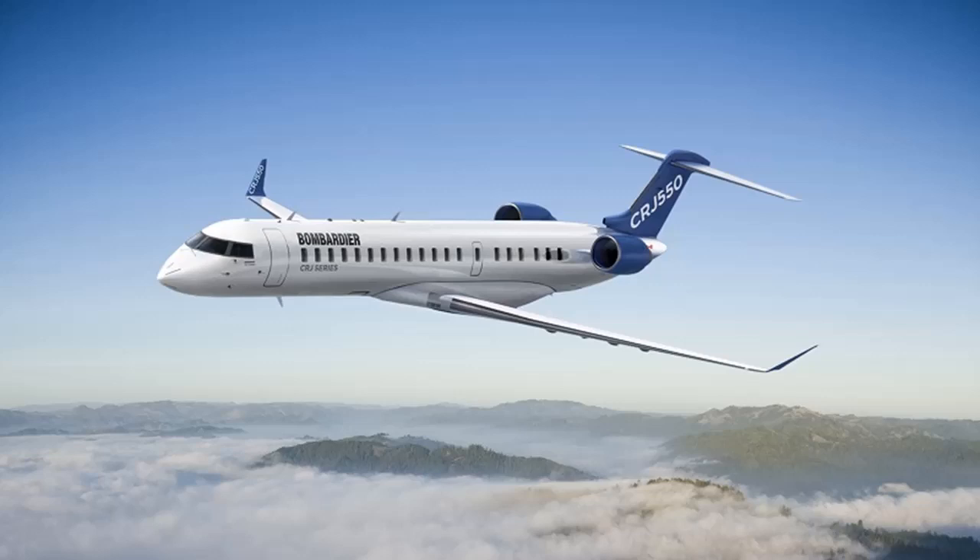Hello guys, PewDiePie Aviation here, bringing you a look at what is the CRJ-550. The CRJ-550 launched on February 6, 2019, and is a CRJ-700 based aircraft with 50-seat, three-class seating.